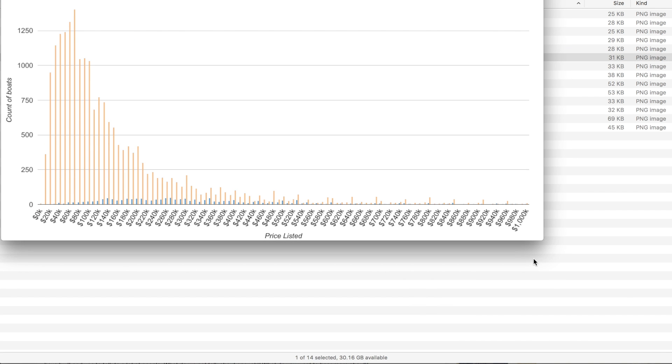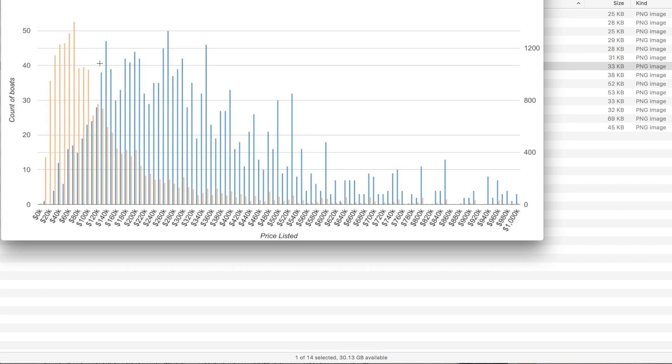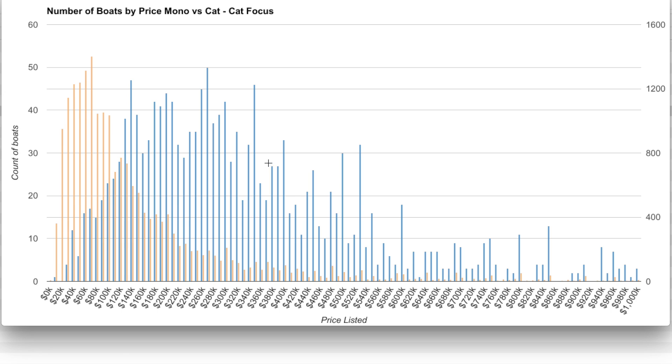Splitting price by monohull and catamaran, you don't really start to see a significant number of catamaran listings until about the $120,000 mark — not a surprise for catamaran shoppers. Because the raw count difference is so large, I have a dual-axis chart here with blue for catamarans and orange for monohulls on separate scales. The key takeaway is that there are a lot of monohulls under $120K, while the bulk of catamarans doesn't even start until $120K, and the catamaran curve decreases much more slowly than the monohull curve.